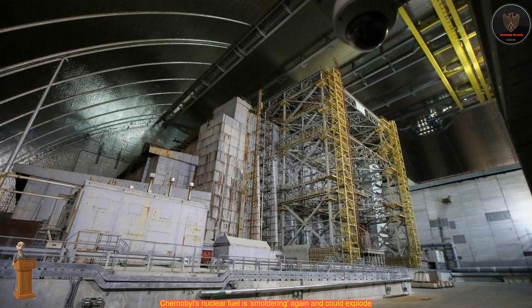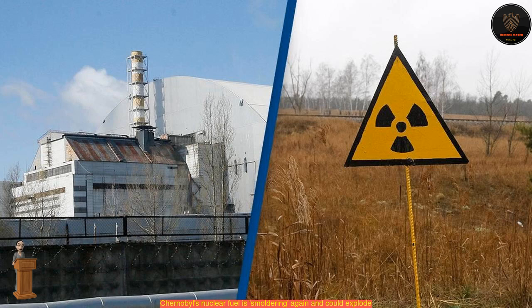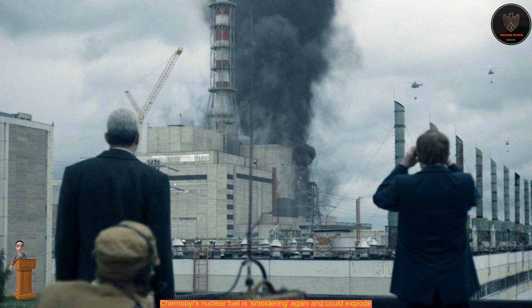The shelter is old and could easily crumble from the force of an explosion, filling the area with heavy debris and radioactive dust. The shelter itself is contained in a larger steel structure called the new safe confinement, which was completed in 2018.